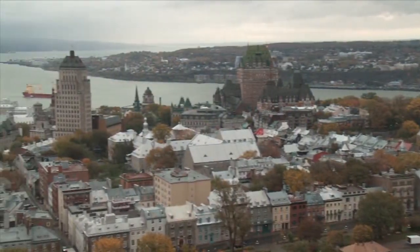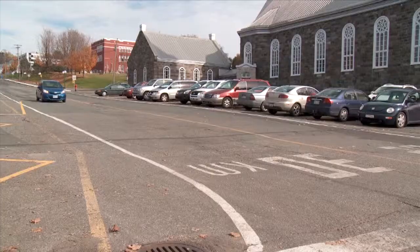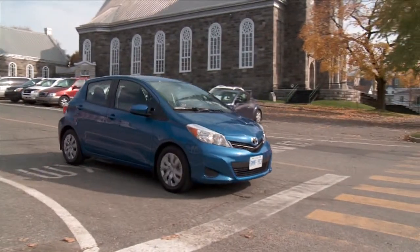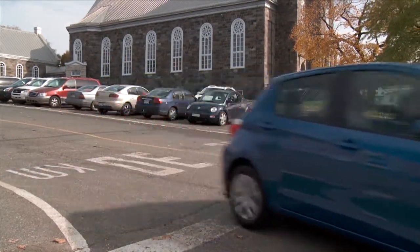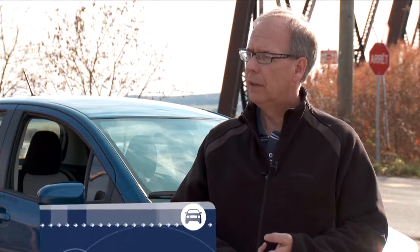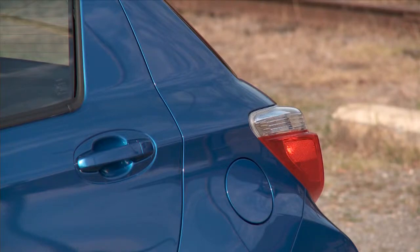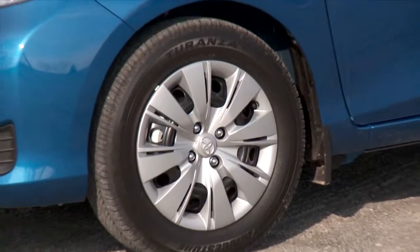We're here in Quebec for the very reason that 53% of our sales of Yaris happen here in the province. Here, people are looking for a good basic car — it doesn't cost much to buy, doesn't cost much to operate or to maintain, and has high resale value. Yaris has scored on all of those points over the years. But the latest model comes with a bigger body, sharper styling, better fuel economy, and a lower MSRP. We think it's pushed the envelope in all the directions that our Quebec consumers are most interested in.